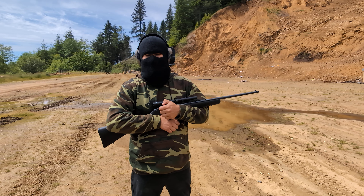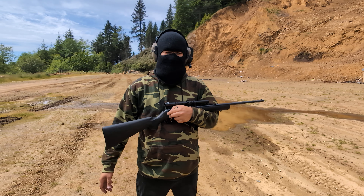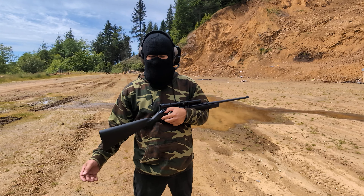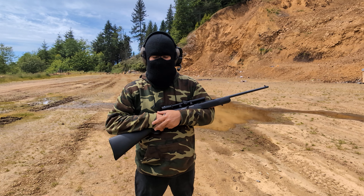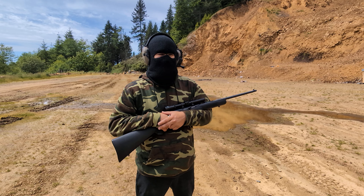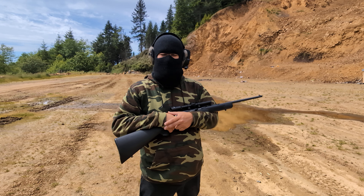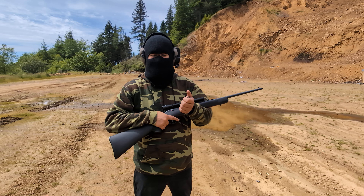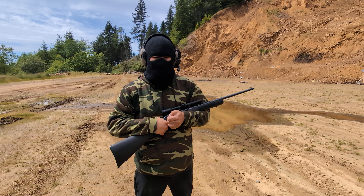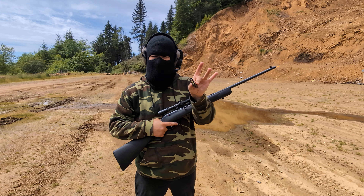The guy behind the counter rang me up, I waited a couple of days and picked it up. I haven't shot this in years — probably around six years. Like I said, it's been sitting in a bag in a closet and hasn't gotten much use. It's just a little 10/22 in .22 Long Rifle.